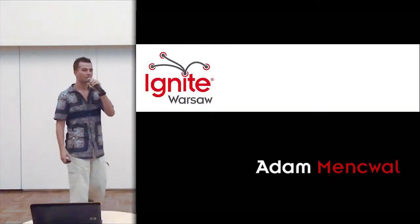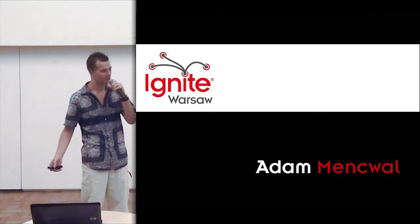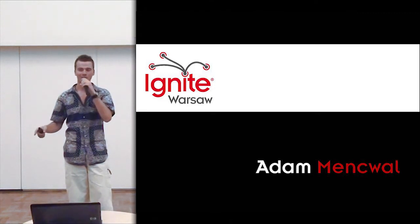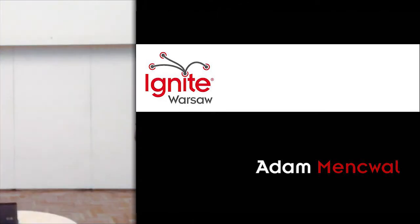Next speaker is one of the founders of a hot new startup called ARNav. He's working in the field of augmented reality and he will tell us about their latest and greatest product. Please welcome Adam Mensvall.